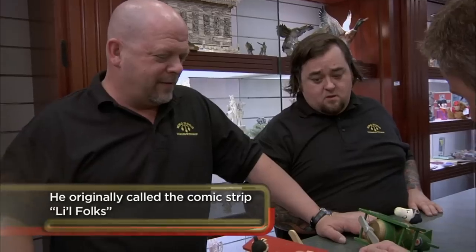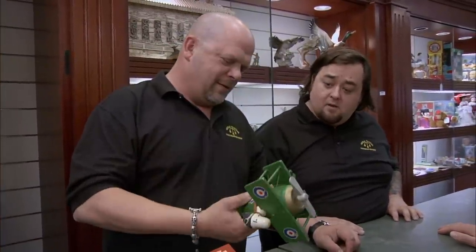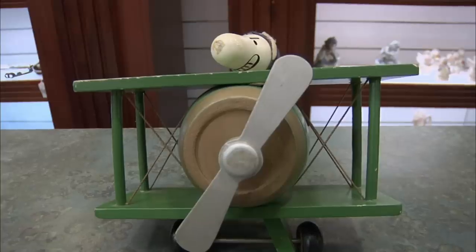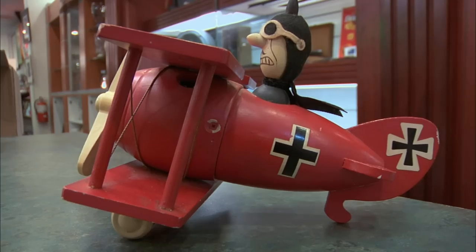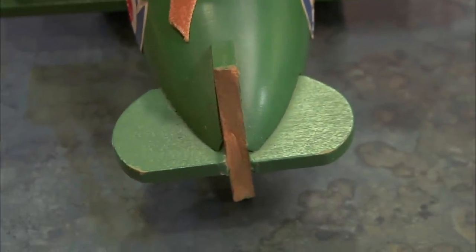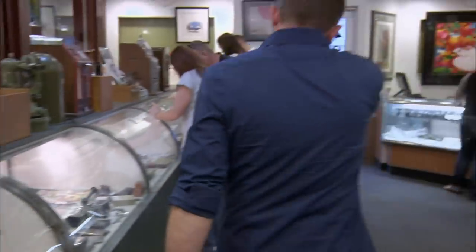Snoopy was drawn by Charles Schultz in the Peanuts comic strip. It ran in newspapers worldwide for about 50 years and is considered the most popular comic strip ever. People still love Peanuts, so there's a great market for vintage toys like these. I love the quality — they're all wood. Do they play music? Spin the propeller. This one doesn't even work. The music box doesn't play and the tail's broken off. In great shape it's worth a few hundred bucks, but in that shape it's worth nothing. The Red Baron looks pretty good, but I can't sell it without a Snoopy to go with it. I'm not going to make an offer — it won't sell with that piece broken off. I thought they were worth something, but I guess I'll just put them back in the box for another 20 years.